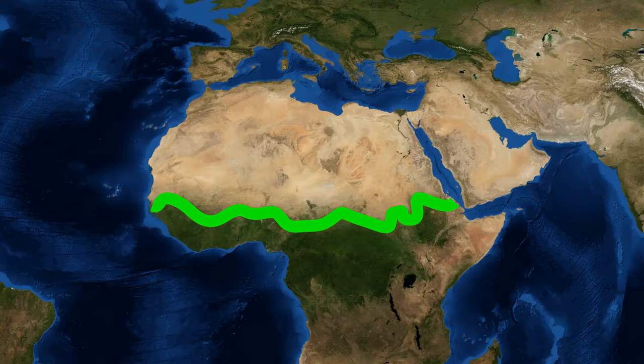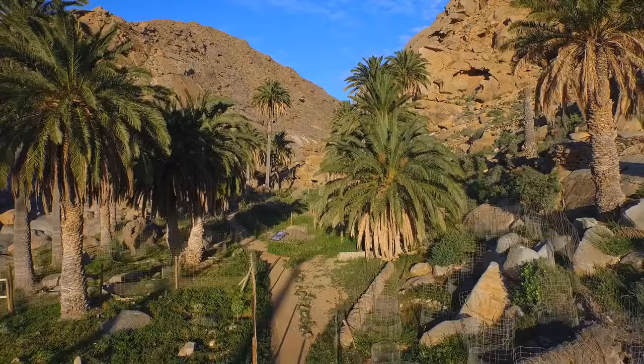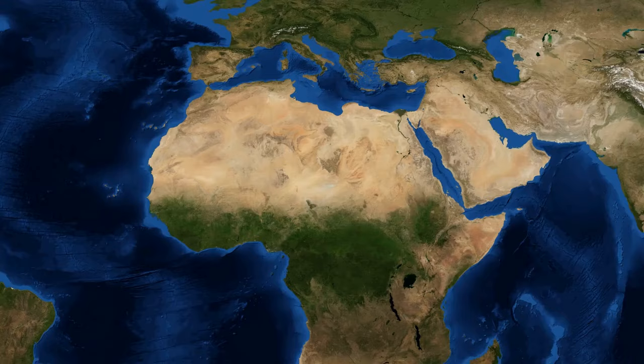These changes are happening in the Sahel, a region south of the Sahara Desert. That's why African countries have recently come together for a project called the Great Green Wall. The primary goal is to stop the desertification of the Sahel and hold back the sands of the Sahara. Their plan is ambitious, involving planting a wall of trees from the west to the east of the African continent.